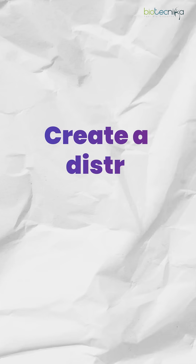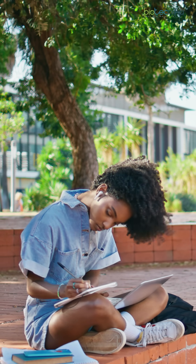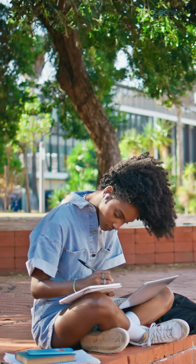Number one: create a distraction-free study environment. Find a quiet place, turn off the notifications, and set up all your study material.